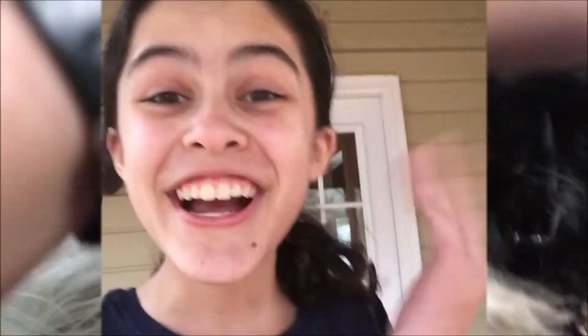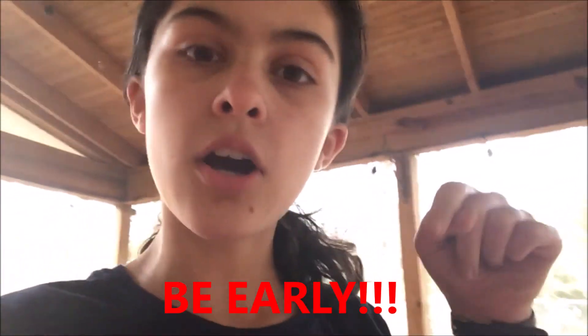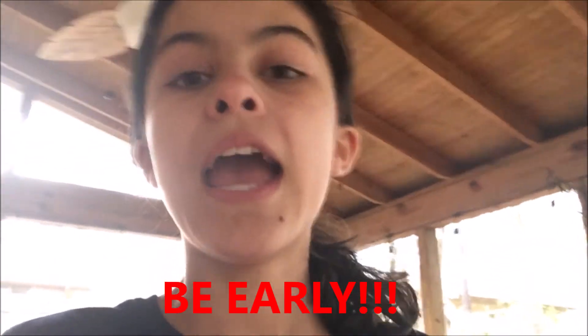Thank you guys so much for watching Vlogmas Day 7. If you enjoyed it, give it a big like so I know you enjoyed it. Before we end, I would like to give a big shout out to Priscilla Hara for being early on my last video and commenting a very nice comment. So if you want to get a shout out in my next video, make sure you hit that bell notification right next to the subscribe button and comment a nice comment in the comment section — that will liken your chances of getting a shout out. Bye guys!